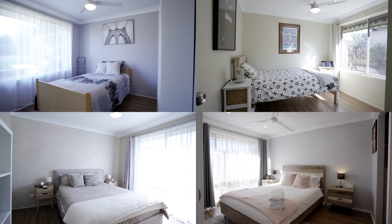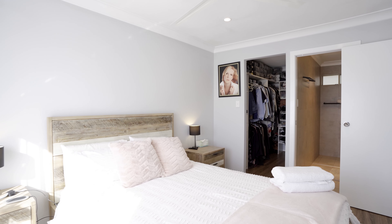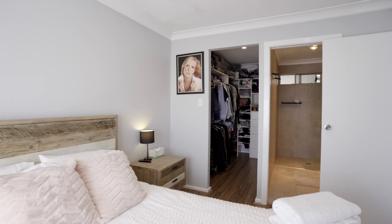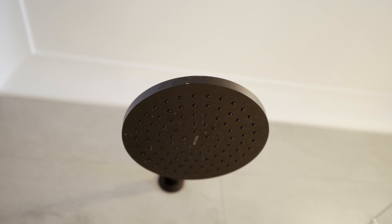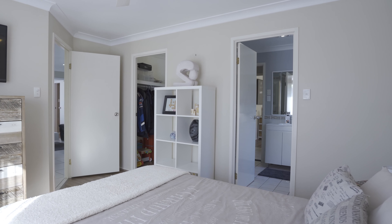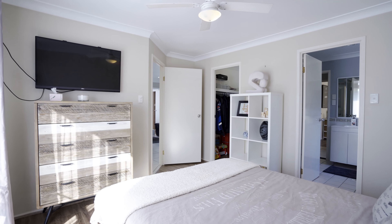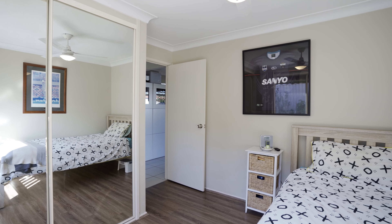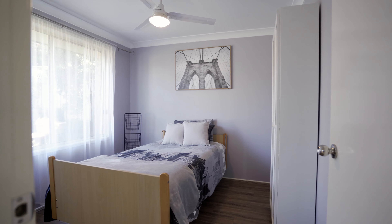The home features four bedrooms in total. The master is heaven in itself with new curtains. You will also find a large walk-in wardrobe and an en suite with floor-to-ceiling tiles, heater lights, rain shower head and vanity. The rest of the family are afforded another large bathroom with a bathtub, new vanity, two-way access and a separate toilet. All bedrooms have ceiling fans. Two bedrooms have walk-in wardrobes and the other two bedrooms have mirrored built-in wardrobes. Also featuring quality vinyl flooring, which is water-resistant, durable and reduces noise.